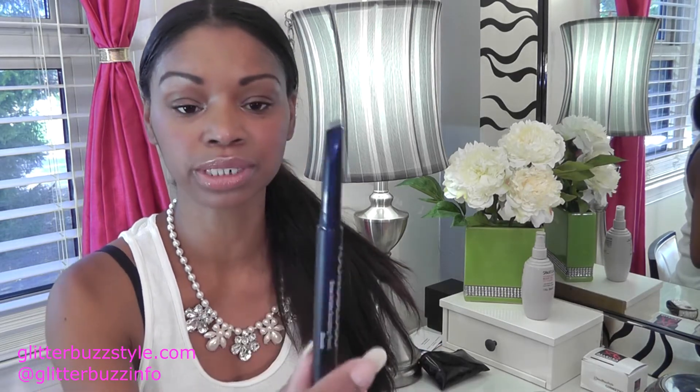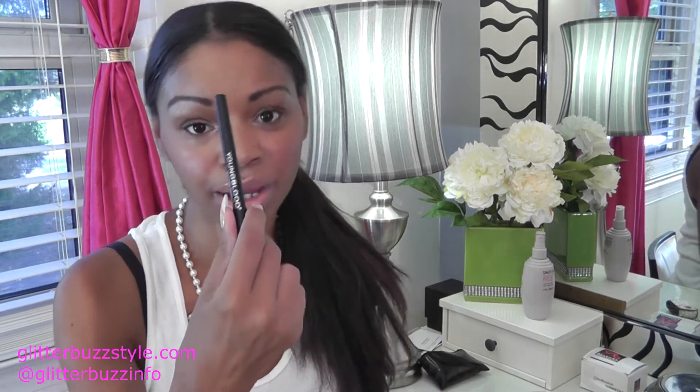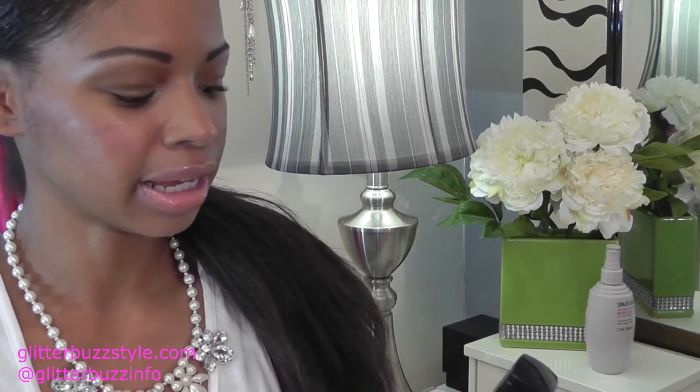I also have this Youngblood Cosmetics brow sculpting pencil. They keep sending me it in blonde and I'm a brunette, so I'm not sure what the confusion is. It's a blonde sculpting brow — if you have blonde hair or highlight your brows, this is for you. If you're a brunette, don't enter — this color is not for you. It comes with the box too.